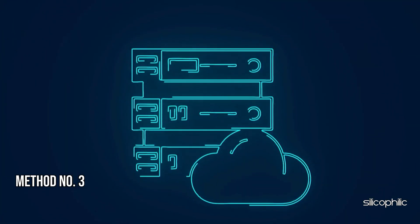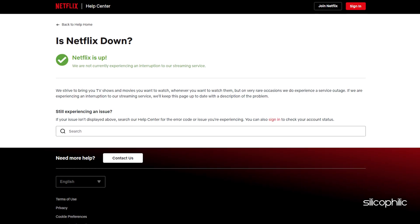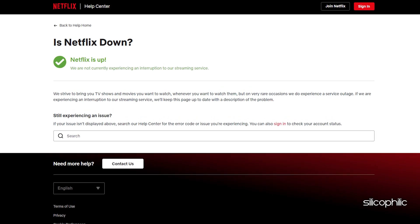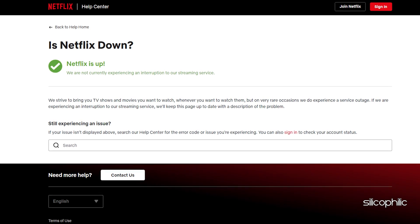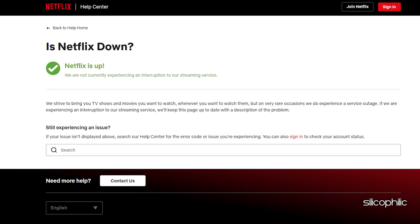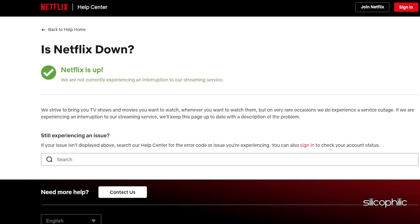Method 3: Check if Netflix is down. Check the Netflix server status page for any server outages. You can visit the Netflix Help Center website to check its current status. If there is any problem on the server side, wait for some time and then try again.